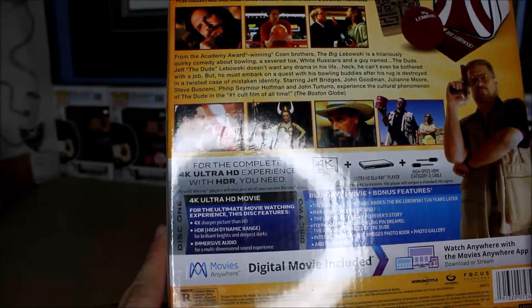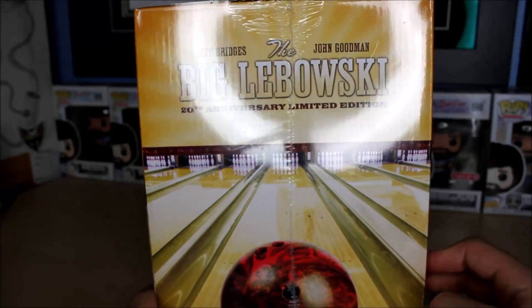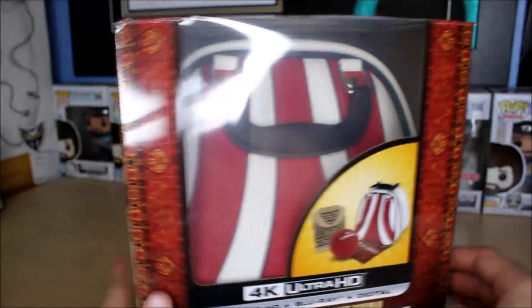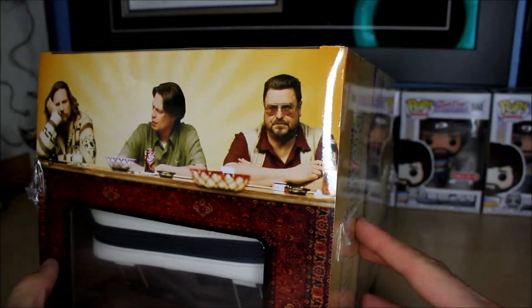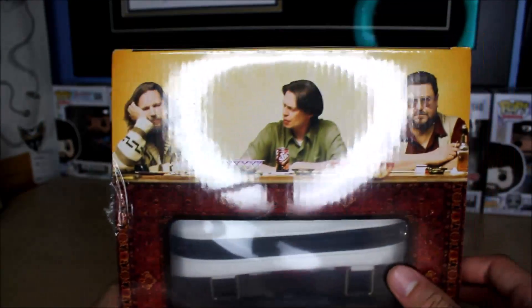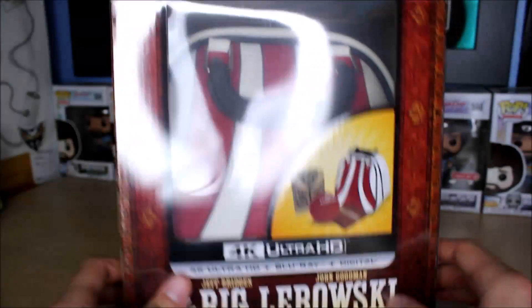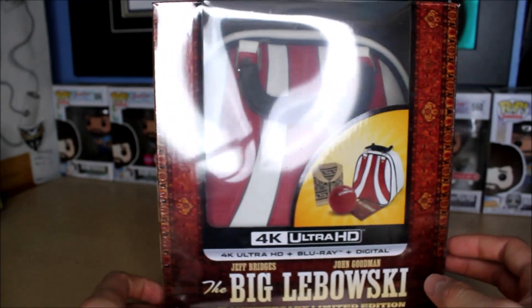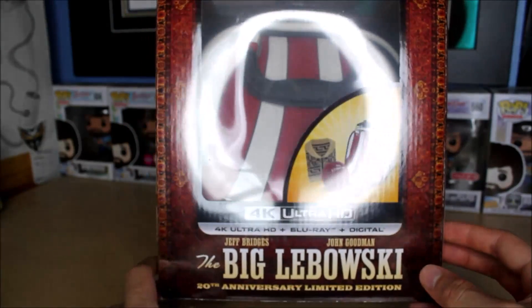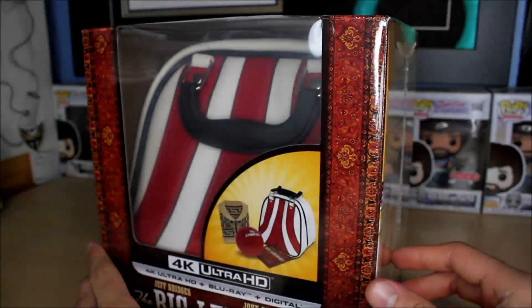I love this movie — it's in my top 10, I think it's my sixth favorite. I did a ranking of my top 30 favorite movies if you want to check those videos out. Of course you've got Jeff Bridges, Steve Buscemi, and John Goodman as the Dude, Donnie, and Walter. Just an amazing movie, one of the funniest I've ever seen. The Coen Brothers are amazing.